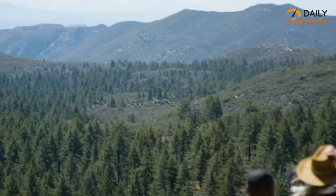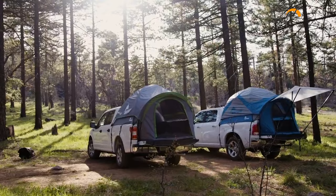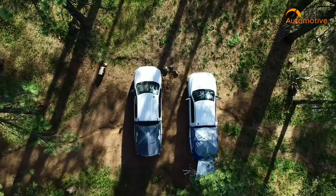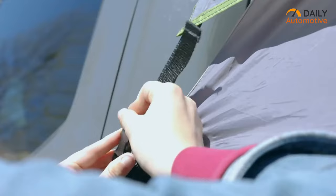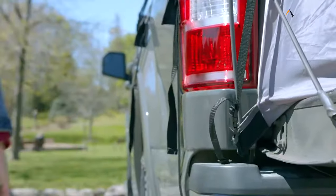If you're thinking about camping in a rainforest, Napier comes with a rainfly design to protect you from any sort of rain showers. If you are thinking about the all-in-one package in a truck tent, then definitely check out the Napier Backroads Truck Tent.